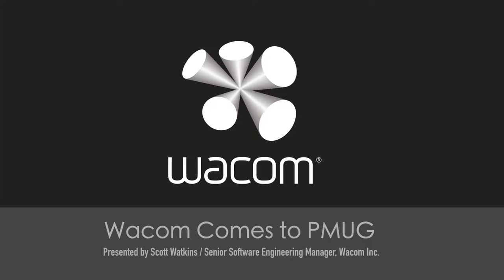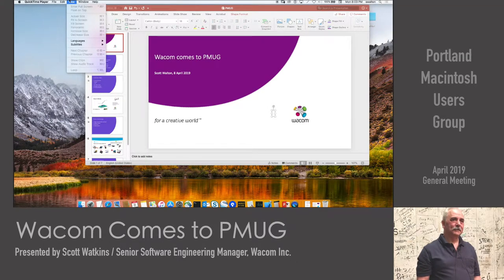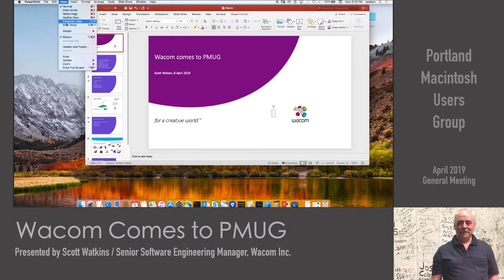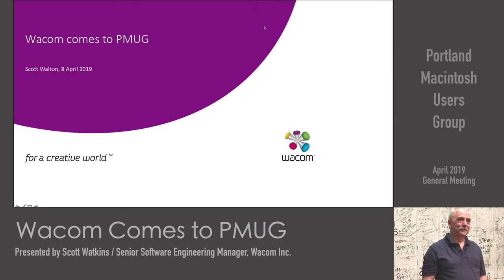The Wacom building is just four blocks away from here, and we want to welcome our speaker tonight to talk about Wacom products.